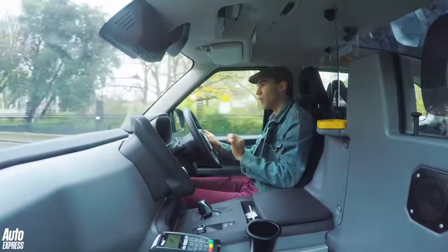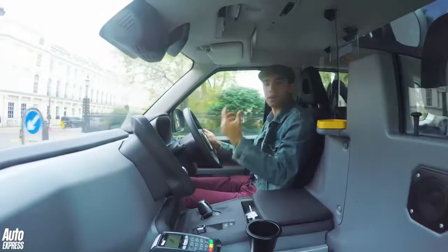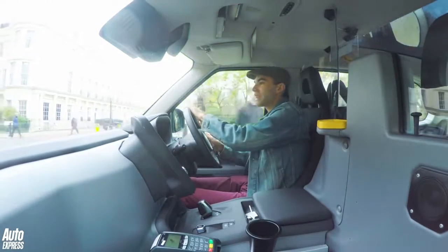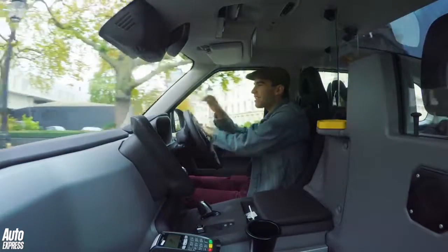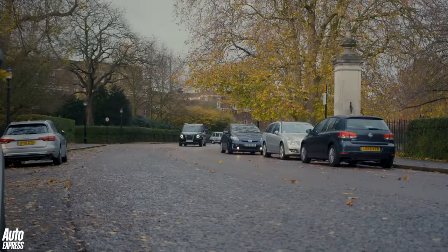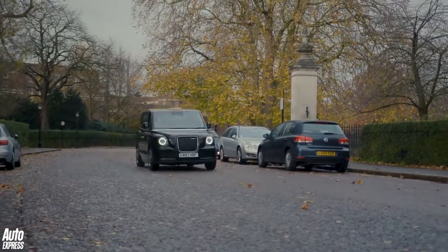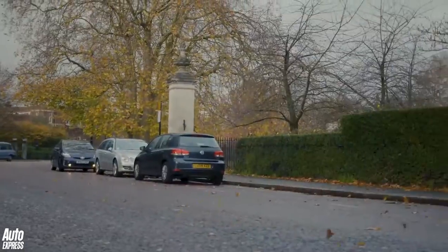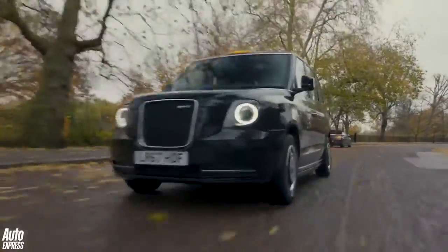The only thing I don't quite like is the regenerative brakes. I've driven lots of hybrids and electric cars with regenerative brakes — that's part and parcel of those types of cars. But in this it does feel very, very spongy. When you come to a standstill, you come to quite an abrupt halt. But apart from that, this is an incredibly good car to drive.